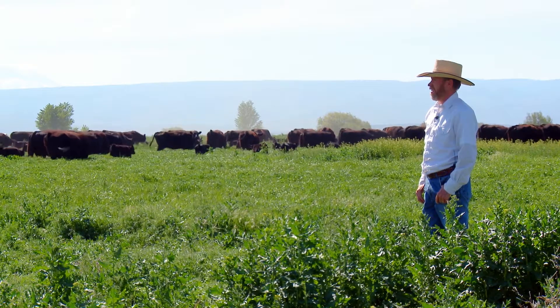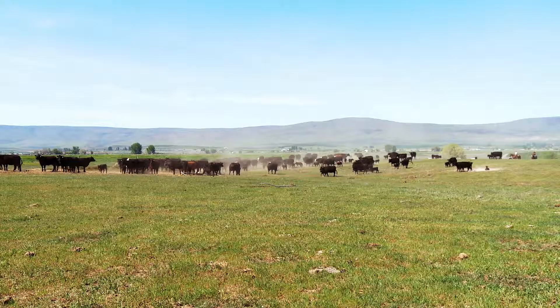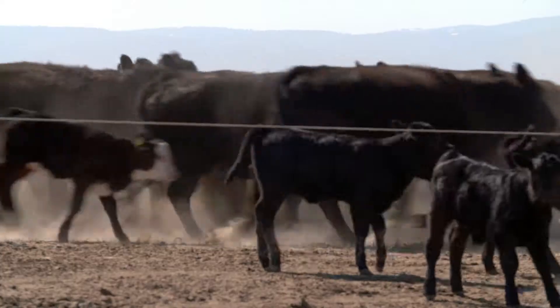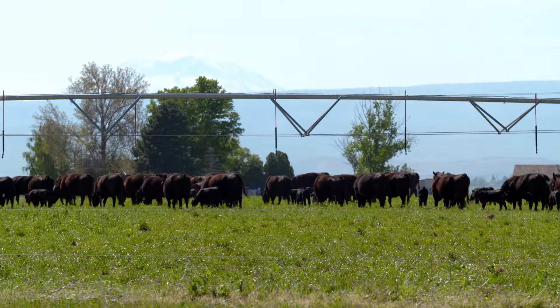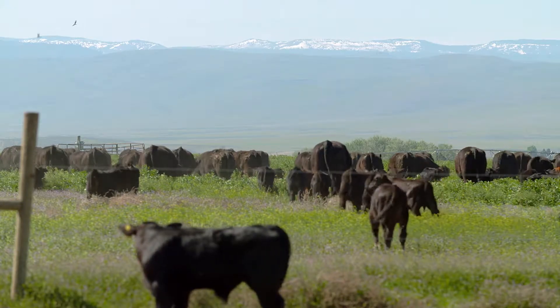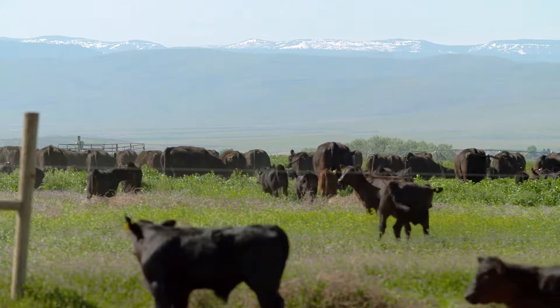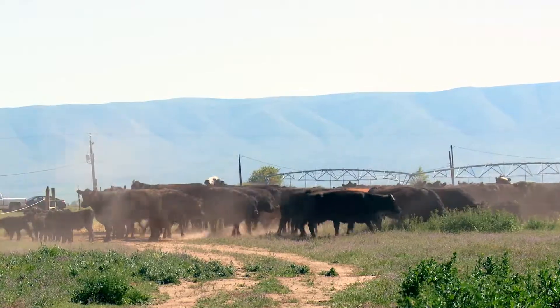Justin says they raise their calves to be roughly 500 pounds before selling them. You'll find anywhere from 400 to 700 cows at the ranch at one time, and they regularly move them from one pasture to another. We rotate through small pastures — right now they're on about a 15-acre pasture, and we'll move them into another 15 acres so they utilize more of the feed. It just keeps cycling, and we follow behind them with irrigation.